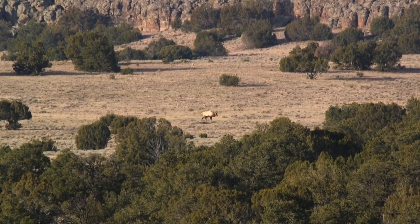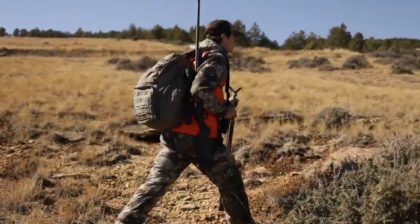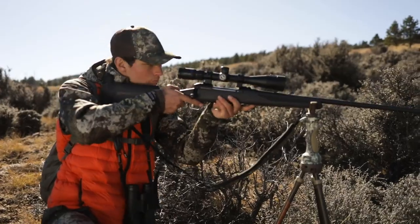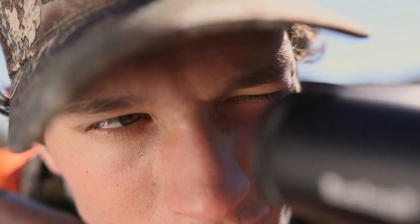Blend the profile of a low-drag match bullet with the construction of a traditional hunting projectile and you're ready to take on almost anything across North America and beyond. Meet Federal Premium Berger Hybrid Hunter.